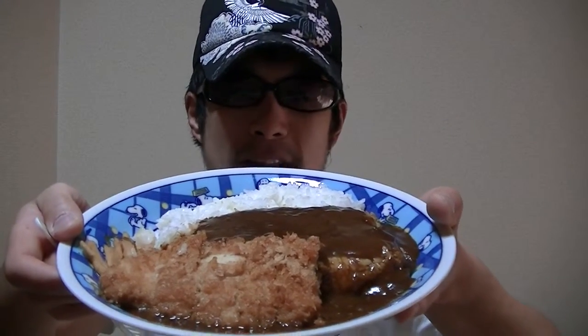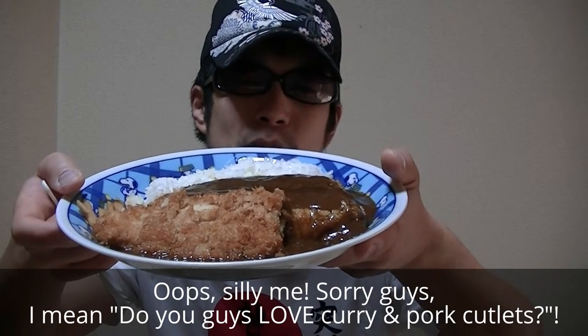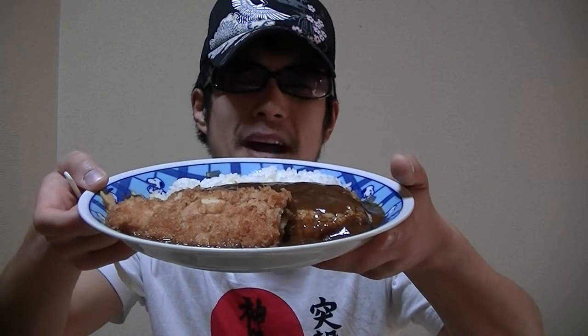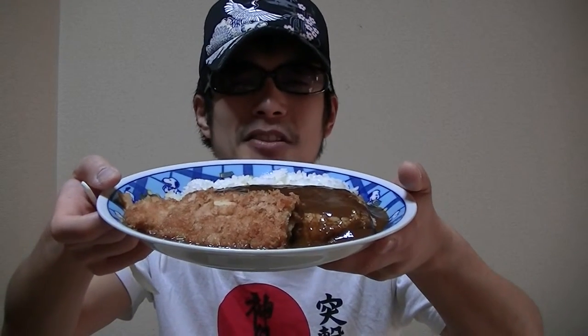Would you like to try it? Do you guys like curry and pork cutlets? I'm pretty sure you'll love Japanese katsu curry if you try, because it's absolutely awesome and delicious.